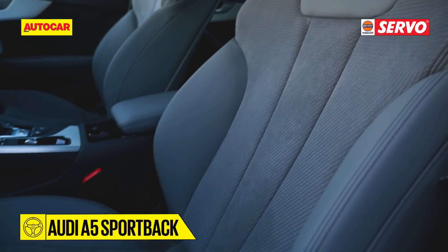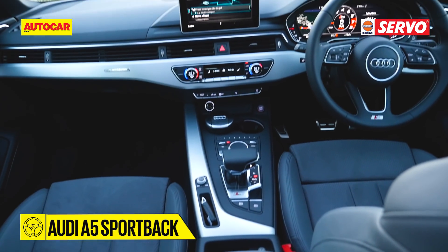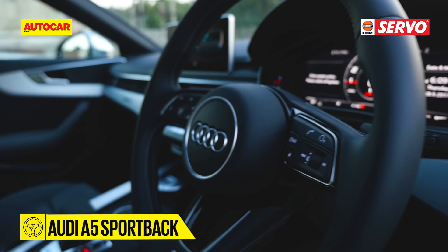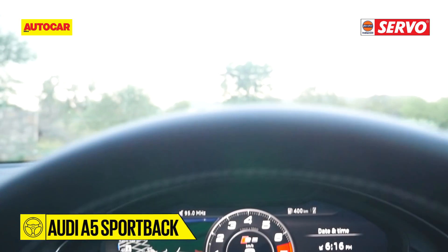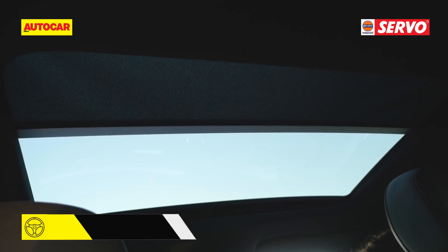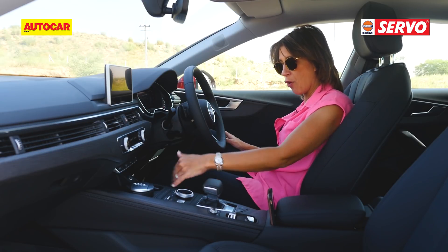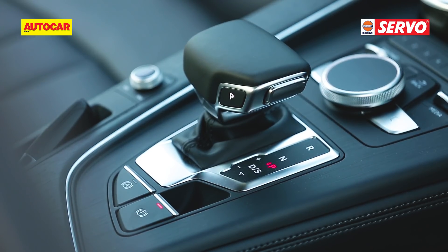Some people do like the minimalistic look and it all comes down to personal choice. But there is the three-spoke steering, the virtual cockpit instrument cluster, and there's also a sunroof. You also have the MMI — it's not a touch screen but you can control it via the knob, buttons, and trackpad.